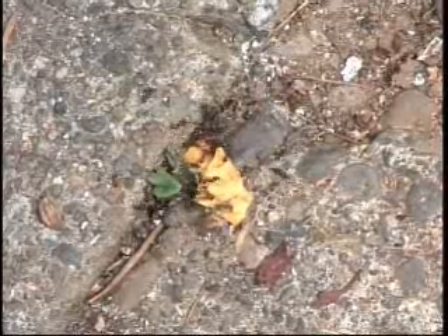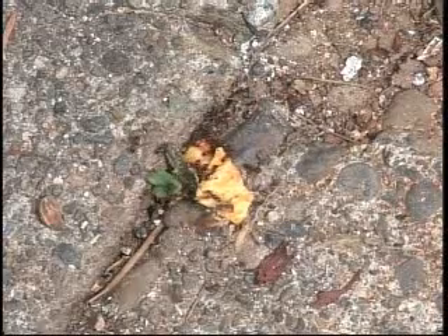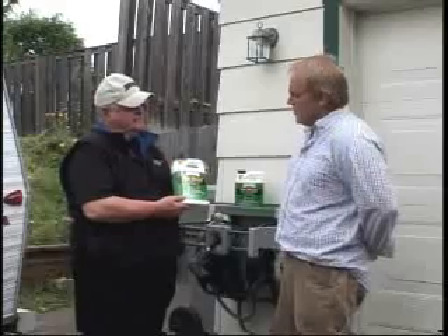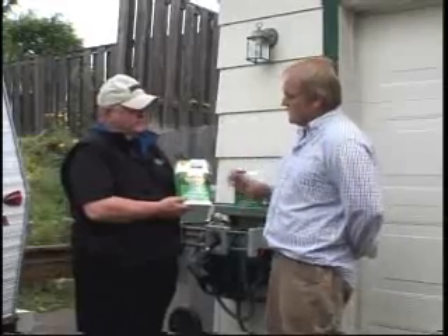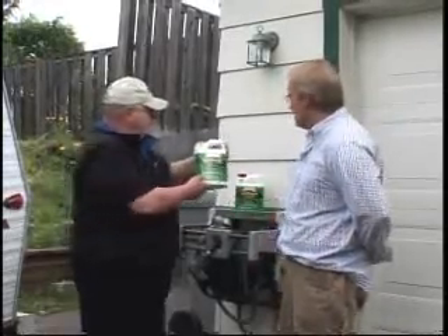Ants are the number one insect problem in the entire country. Amdro developed this product about three years ago, and it's had tremendous success with fantastic results. Is it a difficult thing to put down? How would you go about doing it?